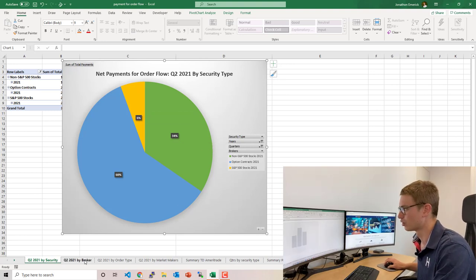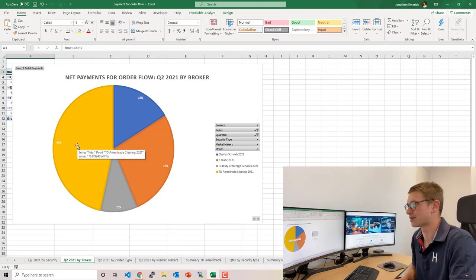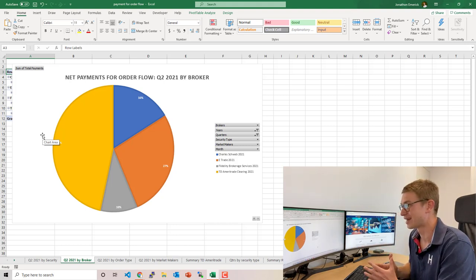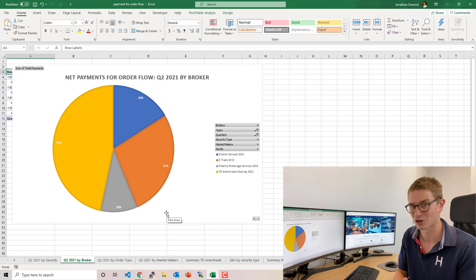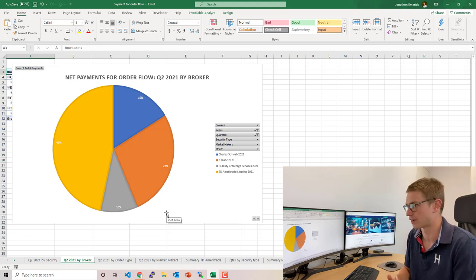By broker, the four brokerage firms show that by far the largest net payments went to TD Ameritrade clearing at 47% — a very large piece of the pie. Charles Schwab accounts for 16%, E-Trade 27%, and Fidelity Brokerage Services 10%. Fidelity's payment for order flow is definitely not their core business, though they do benefit from it primarily for options.